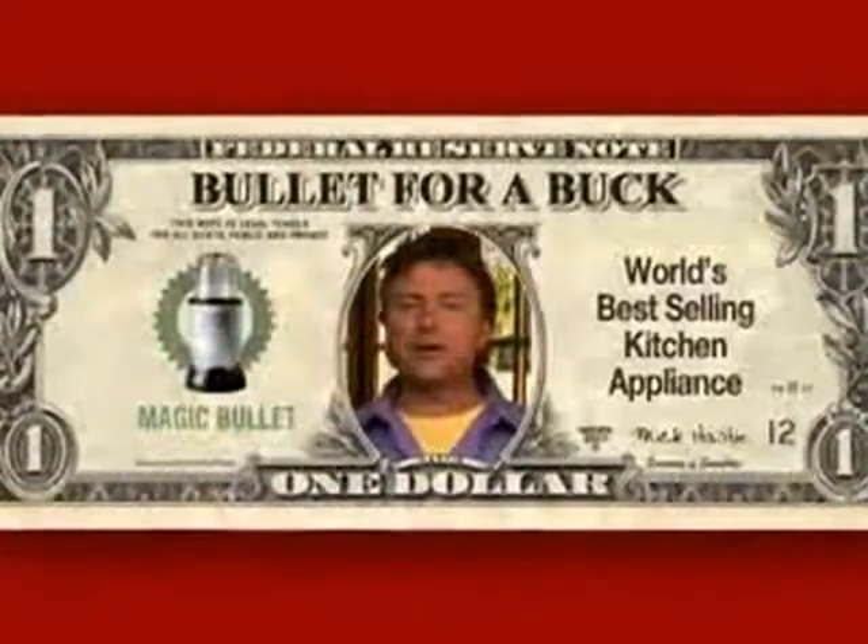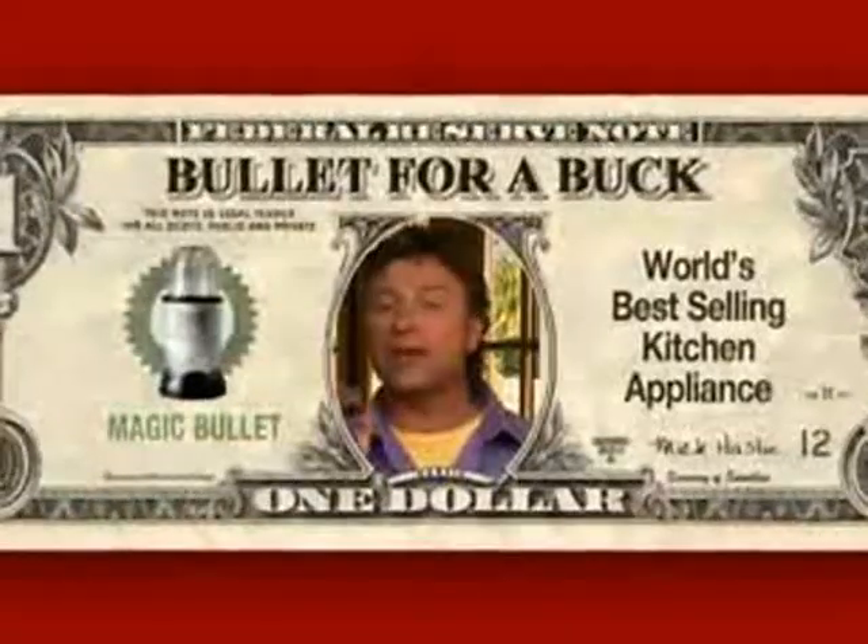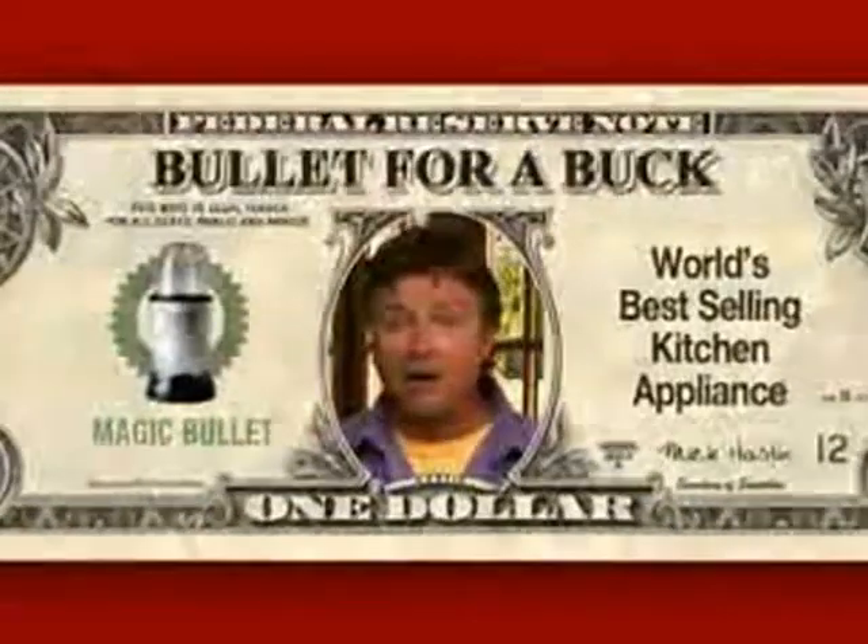Hey, Mick here with some big news. Now you get to try the world's best-selling countertop kitchen appliance, the Magic Bullet, for a buck. That's right, a bullet for a buck.